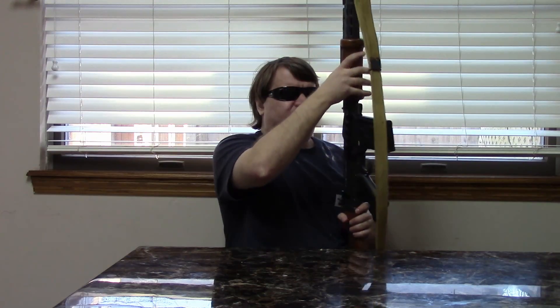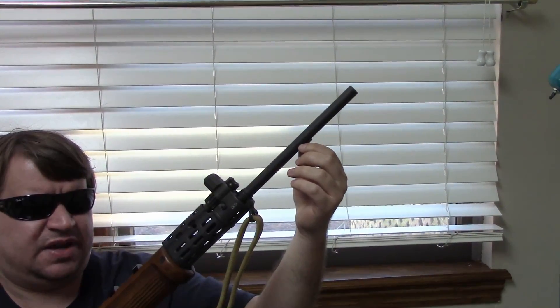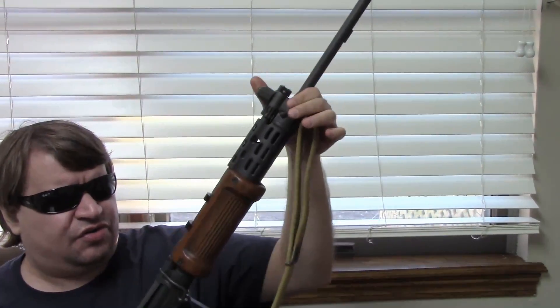Starting at the muzzle of the Israeli FAL, we have just a standard crowned 21-inch, pretty light profile barrel. We have a lug here for attaching a bayonet. We have the original style tall sights.